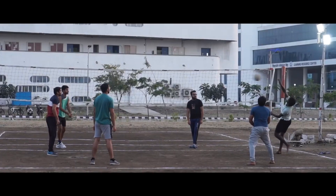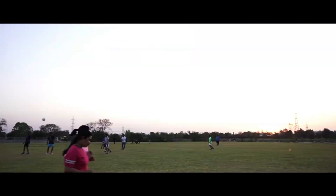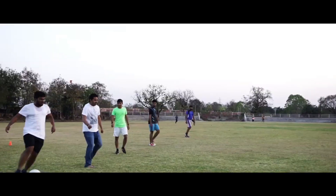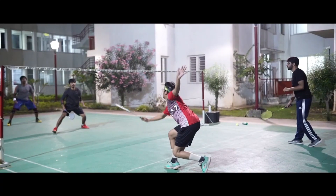The new M.Tech programs will be offered with specializations in Computer Science and Engineering, Water Climate and Sustainability, Biomedical Engineering, Applied Optics and Laser Technology, Structural Engineering, and Defence Technology, with a total intake of 75.